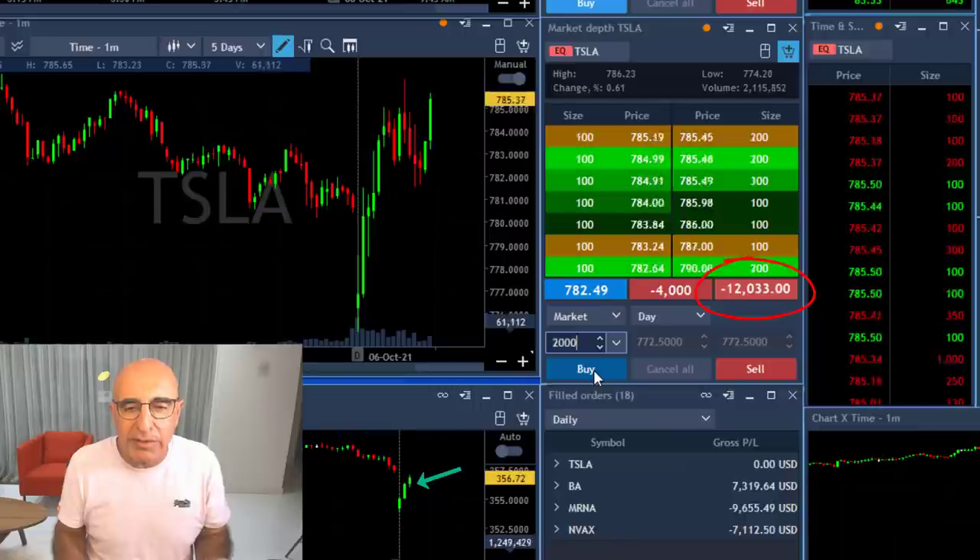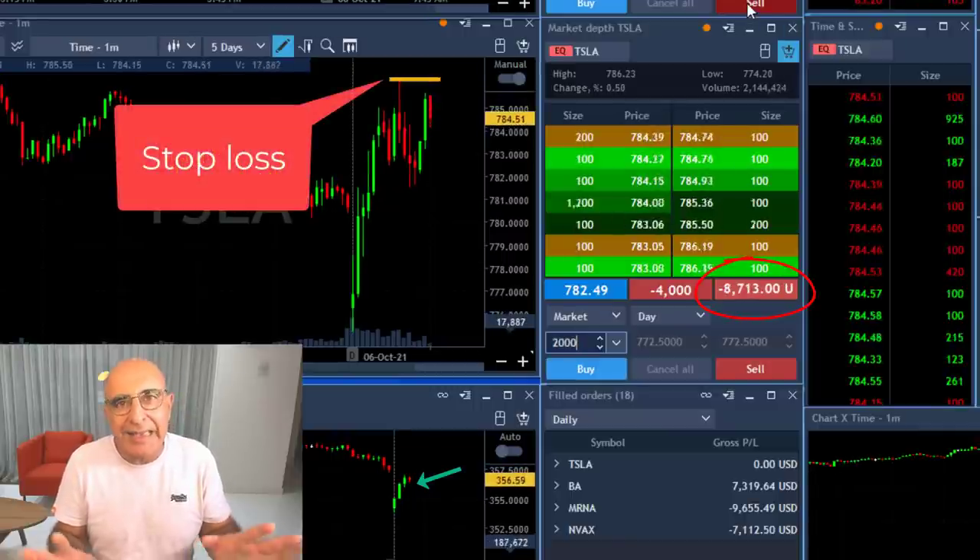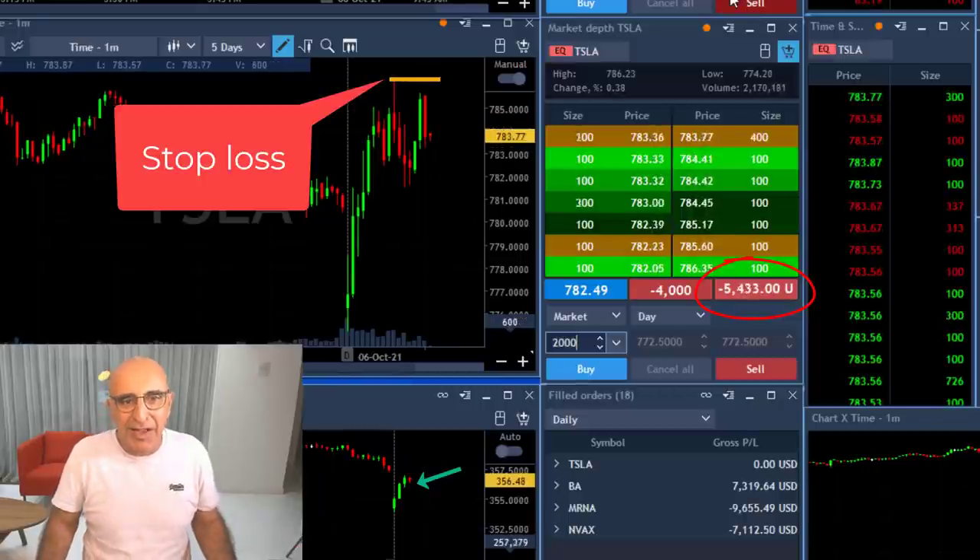I have a big potential loser right now — approximately $12,000 down. My stop was right over the highs and it did not hit my stop. I was very, very lucky.